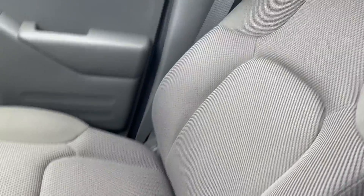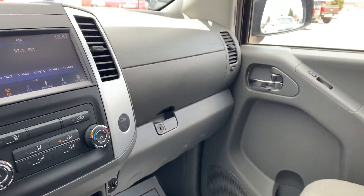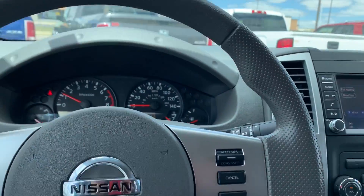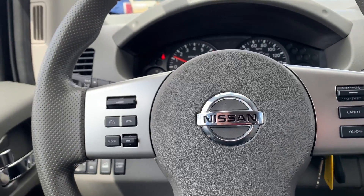Cup holders. You got your glove box over there. You got your cruise control. Your Bluetooth.